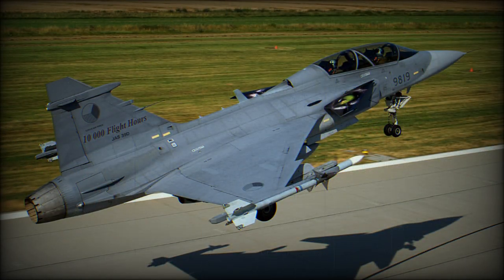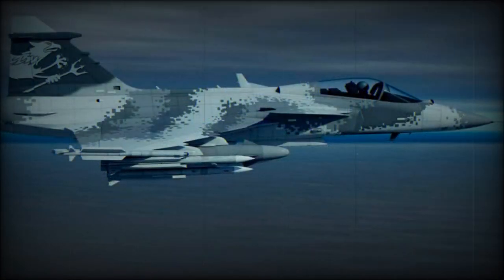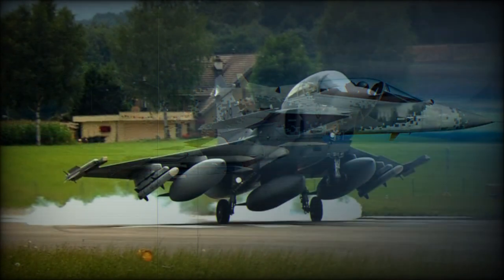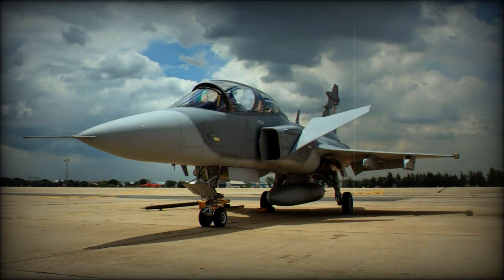Five prototypes and 30 production aircraft were initially ordered, the first prototype making its maiden flight in 1988. In June 1992, a second batch of 110 aircraft, including 14 JAS-39B two-seaters, was ordered. Problems with the flight control software resulted in the loss of two prototypes and the first production JAS-39A, with consequent delays to the in-service date while software upgrades were developed.